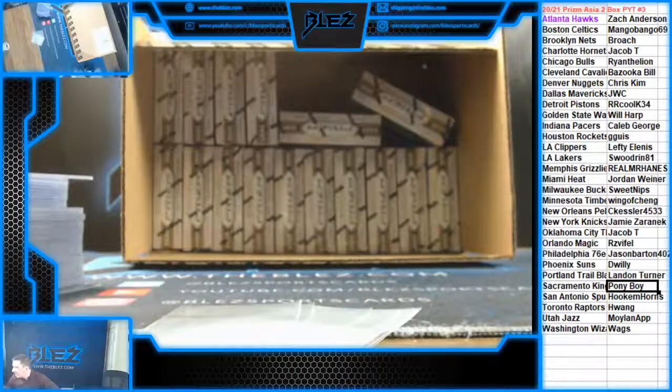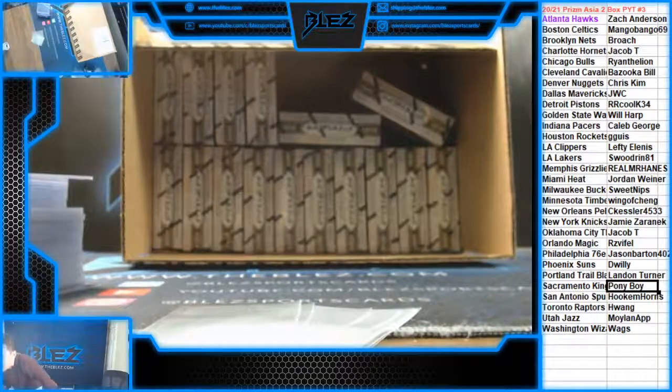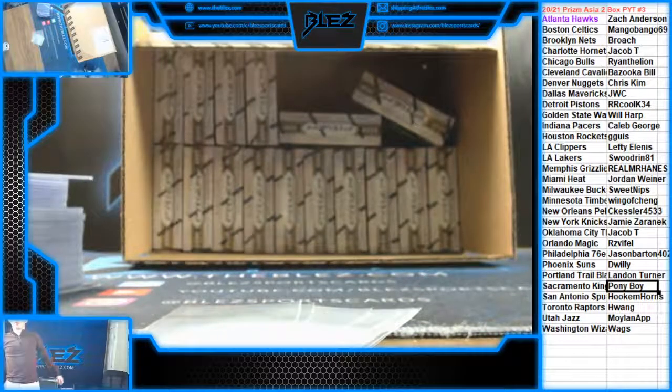PYT number three — Prism Asia Basketball. First day we're doing it. You can't find this stuff anywhere else. We're guessing the first Tiger for 10 in credit.